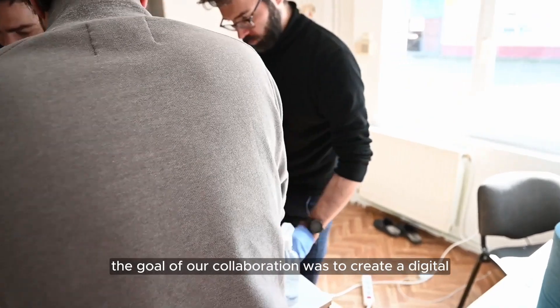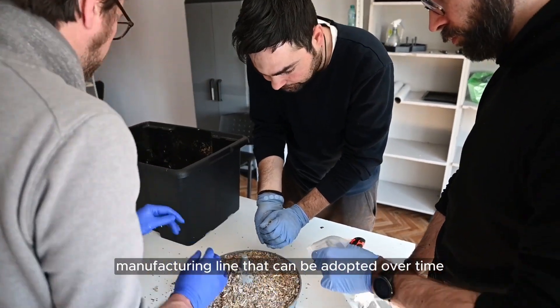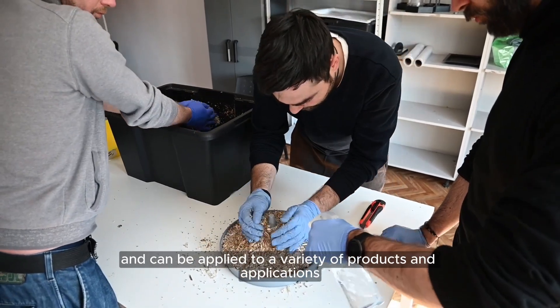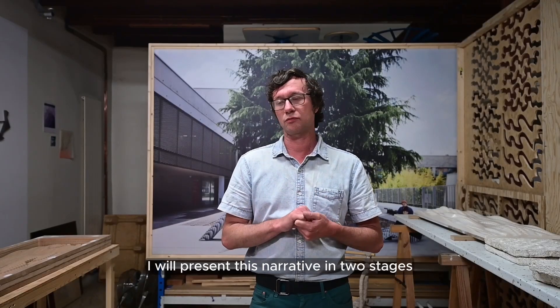The goal of our collaboration was to create a digital manufacturing line that can be adopted over time, and can be applied to a variety of products and applications. They represent this narrative in two stages.